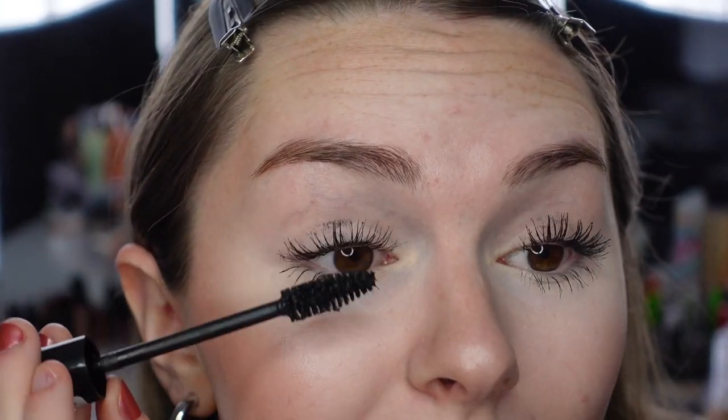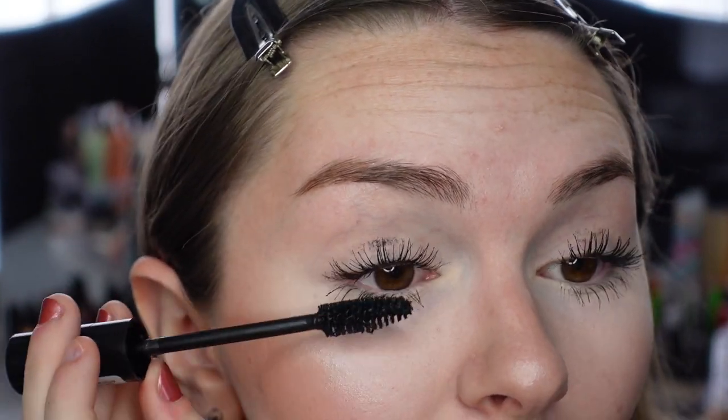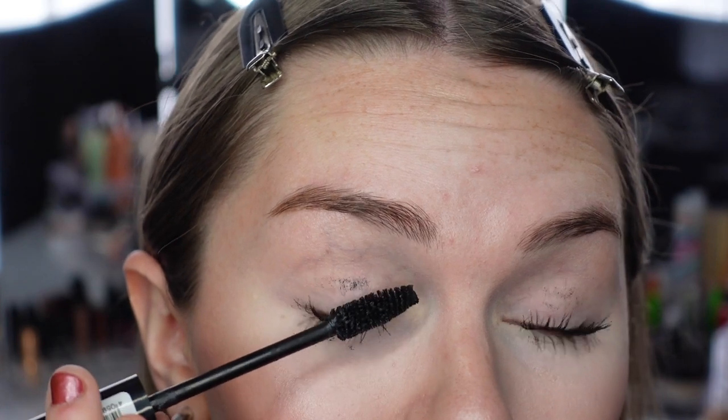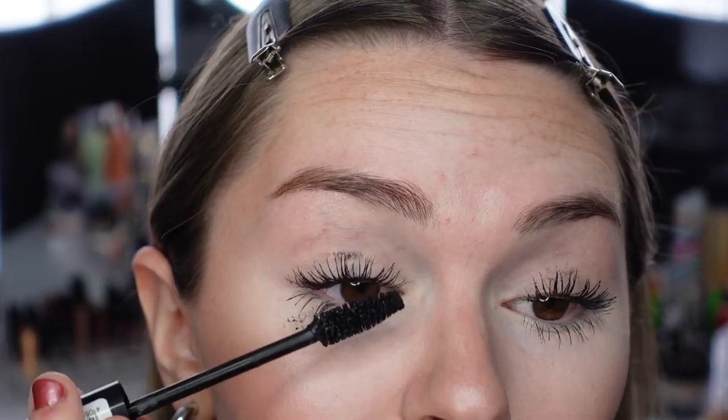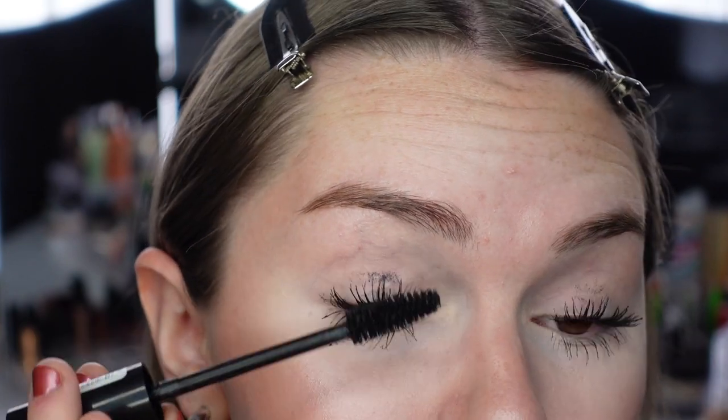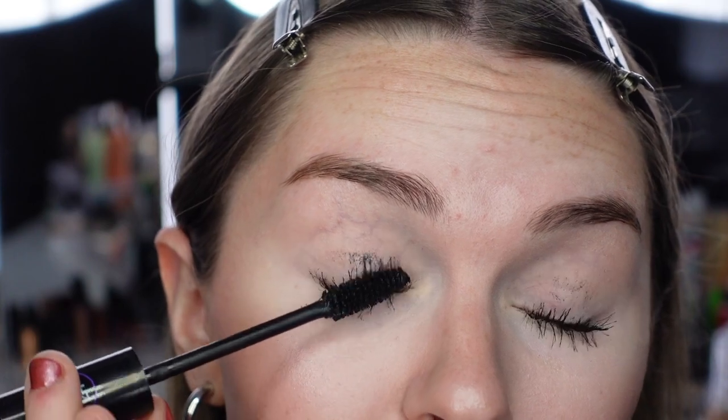There's two coats now — getting somewhere. Definitely blacker and you can see more volume at the base of the lashes. It curled my lashes pretty well too. Since the Hello Good Stuff is already dry, let's see if this comes off the skin. Hello Good Stuff comes off nicely. The 24 Ever Defined doesn't come off as well — I'm going to have to conceal that. Currently it's 1 o'clock and I'll be back in eight hours.